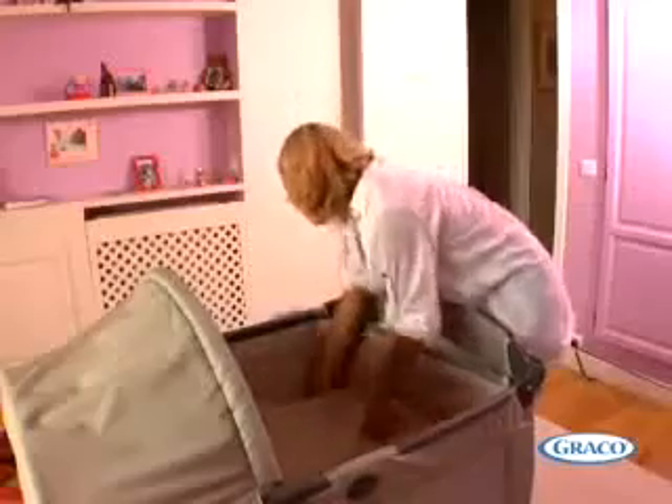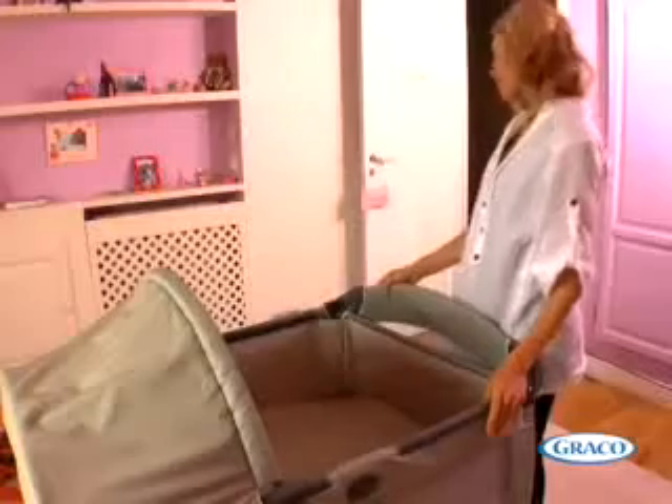For children up to about three years old, the bassinet removes easily to leave a full-size travel cot with an extra comfy quilted sheet on the mattress, or a handy playpen to provide a totally safe haven for both days and nights.